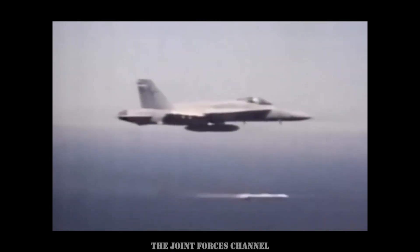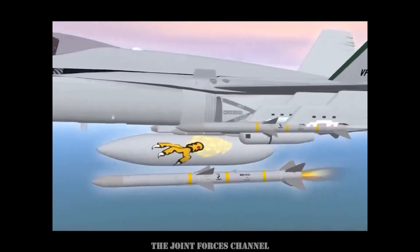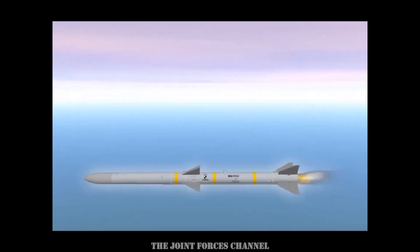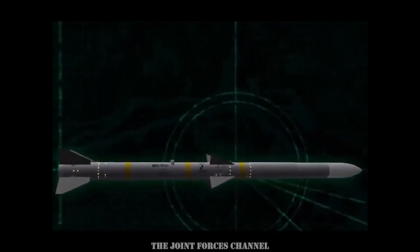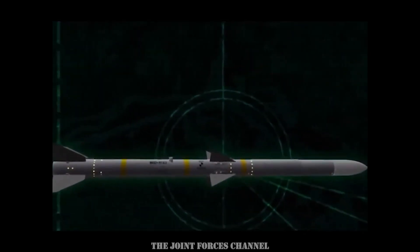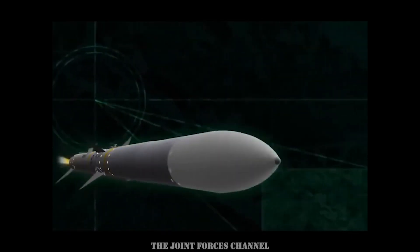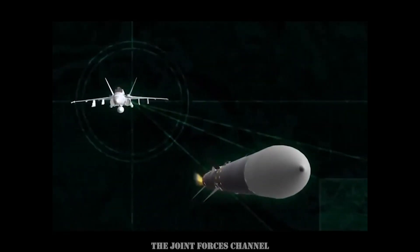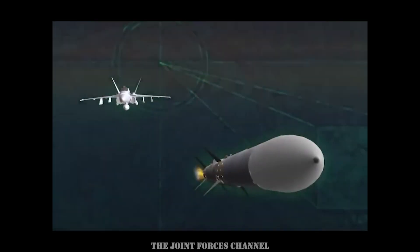The Raytheon AMRAAM, also known as the Advanced Medium-Range Air-to-Air Missile, stands out as the deadliest air-to-air armament within the F/A-18 arsenal. This missile can be deployed from a considerable distance, even in adverse weather conditions or during nighttime. Its efficient rocket motor minimizes visibility and evasive maneuvers for the enemy, and with a potent 45-pound warhead, it holds the capability to eliminate any existing aircraft.